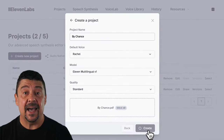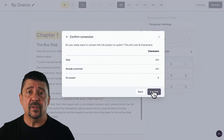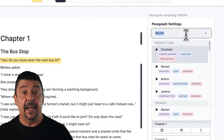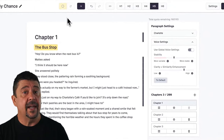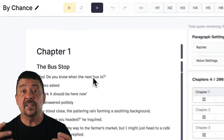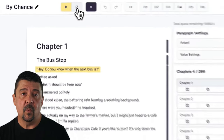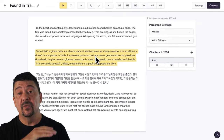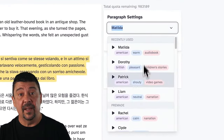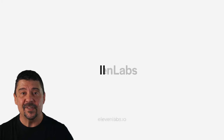ElevenLabs is really helpful for doing courses, training, and tutorials in any language. By far it's the best voice translation tool I've seen. As AI improves and technology explodes, we may see better options come along, but for right now, check out ElevenLabs. Convert all your videos into whatever language you want, get out there, and we'll see you in the airports of the world.